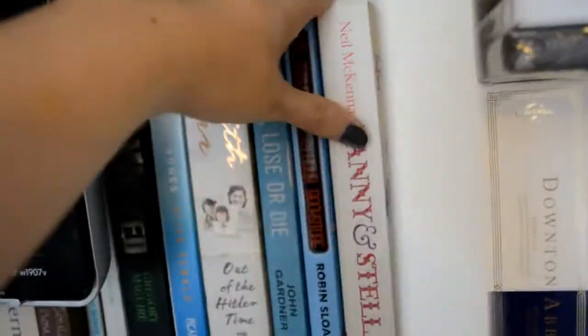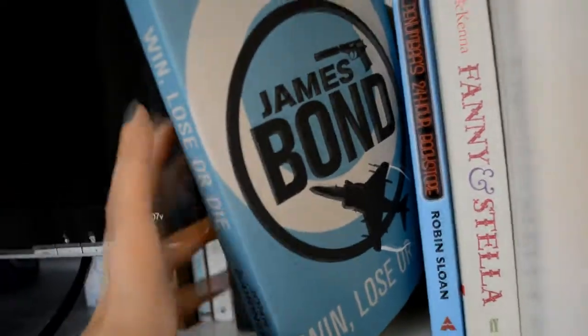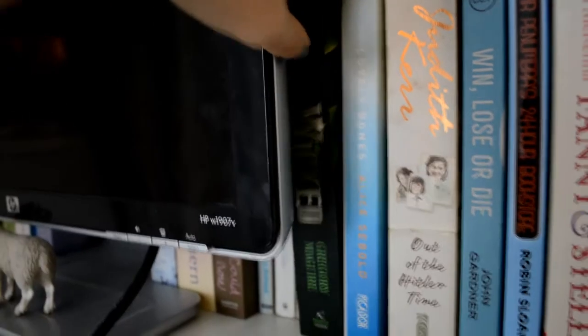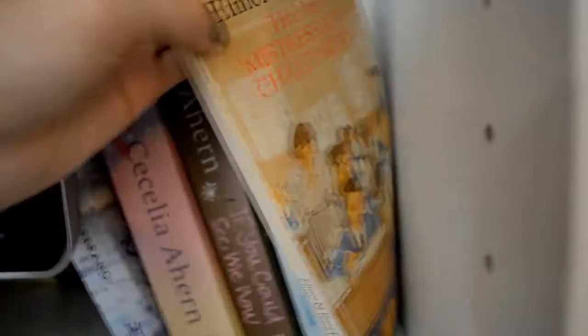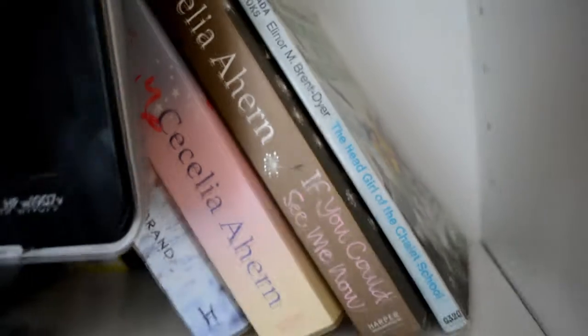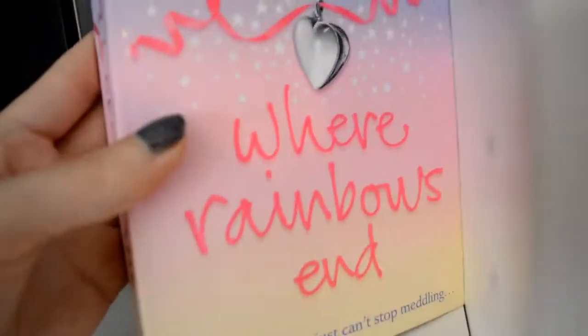The Other Typist by Suzanne Rindell — not read this one yet, got that on the book crawl. And then we have Fanny and Stella, Mr. Penumbra's 24 Hour Bookstore, Win or Lose — I bought this pretty much because I like the cover. Judith Kerr, The Lovely Bones, Wicked. Then we've got some Chalet School books: The New Mistress at the Chalet School, Jo in the Chalet School, and The Head Girl at the Chalet School. If You Can See Me Now, Where Rainbows End — I'm sure I had another one of these but I don't know where it is.